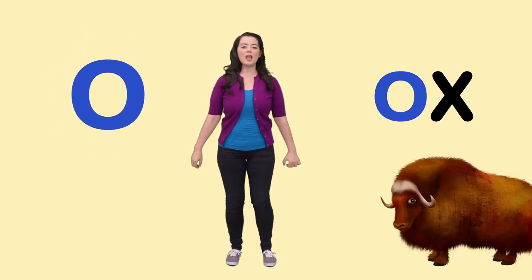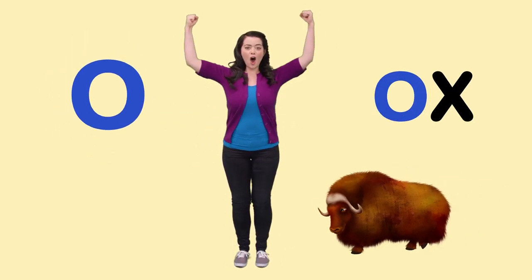O is for Ox. Can you be as strong as an ox?